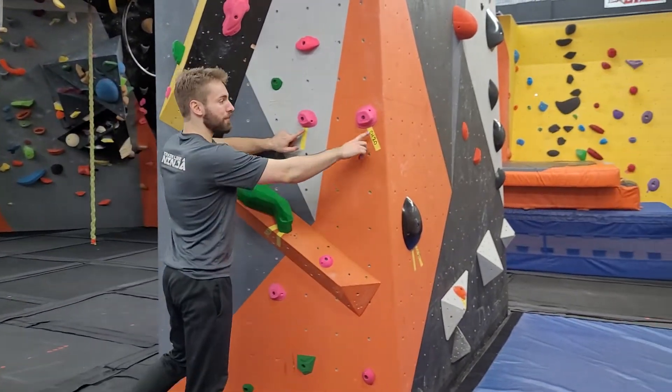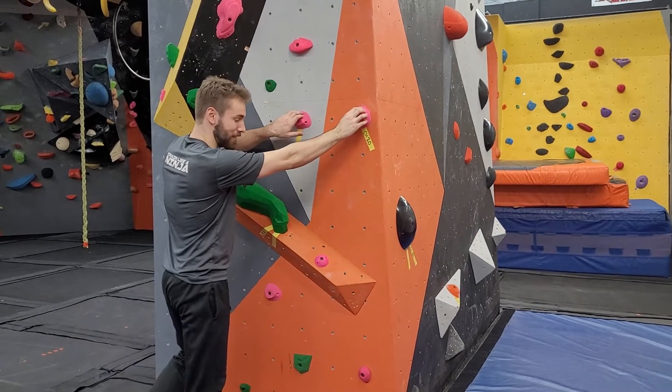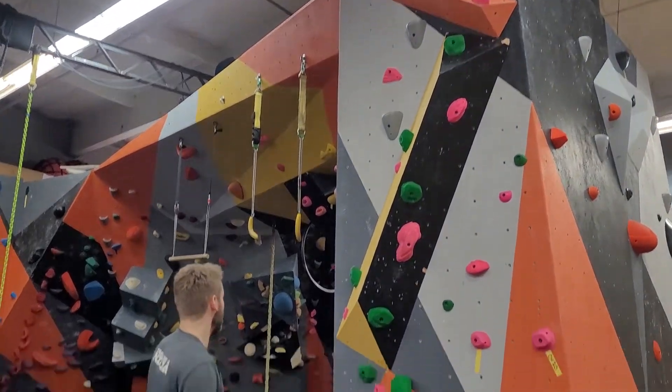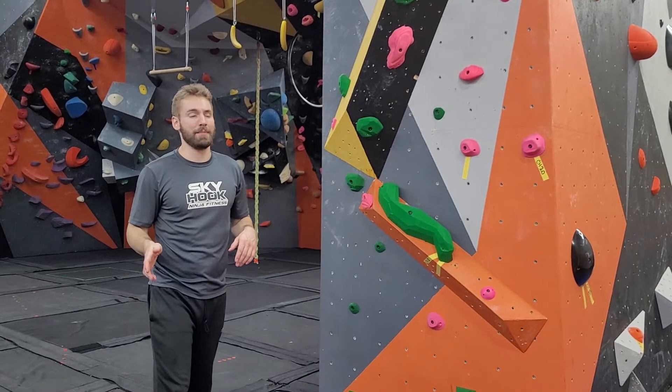If there are two different holds each with one piece of tape, you start with one hand on each of those holds and climb all the way up to the finish tape-marked hold at the top. That's how it's going to be for most of the routes here for the climbing challenges.